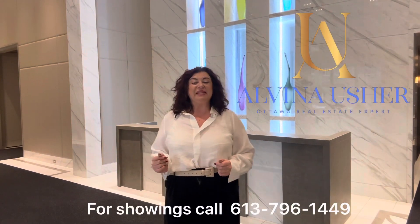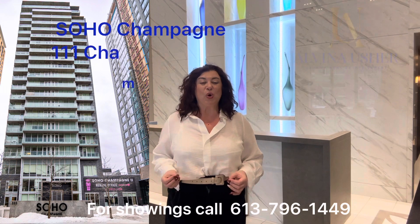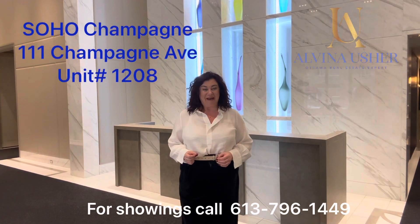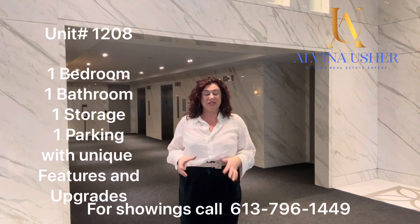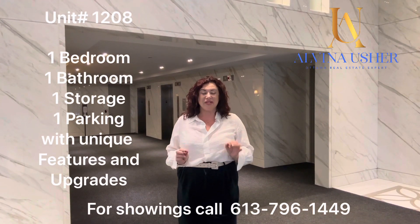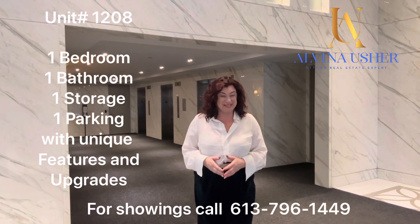Alvina Asher, your automobile real estate expert, presenting my new listing at Soho Champagne at 111 Champagne Avenue. One bedroom and one bathroom, unit 1208. It is a very special unit — bigger than any other unit, with a lot of features that other units in this building do not have. Let's go upstairs and see the unit.